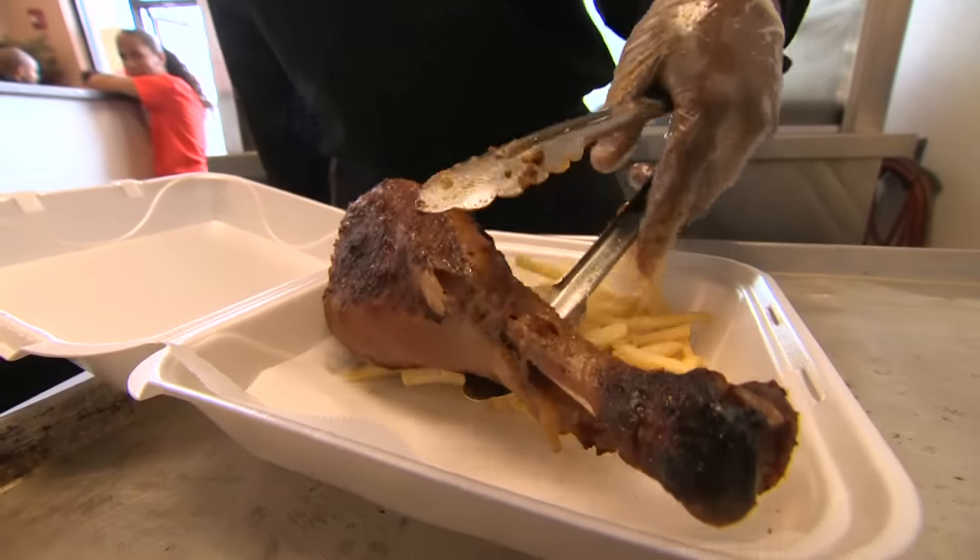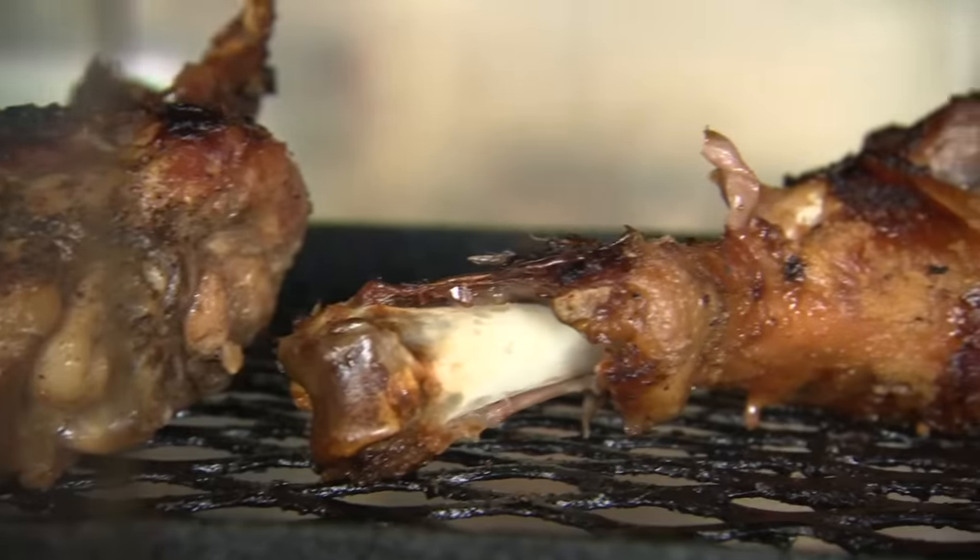Turkey legs — you don't necessarily see turkey legs that often. Tom's Turkey is quite amazing. You don't have to go to Taste of Chicago or Great America to get a great turkey leg. It's just got a totally different flavor, a special touch, the taste.